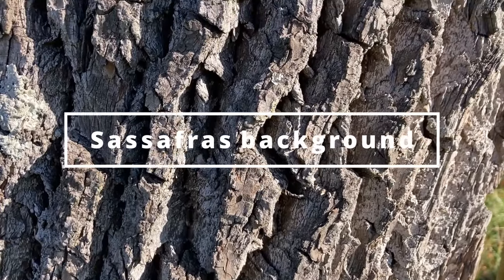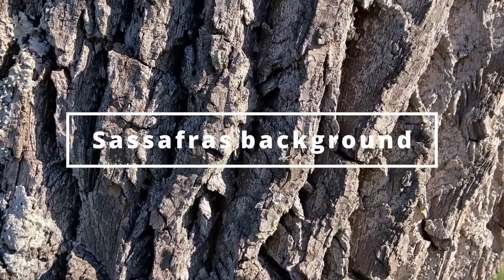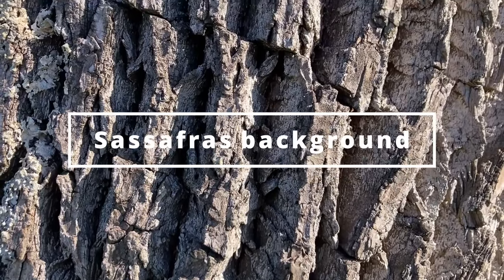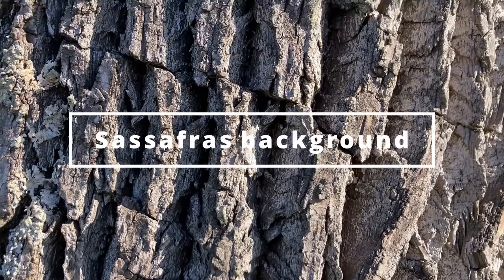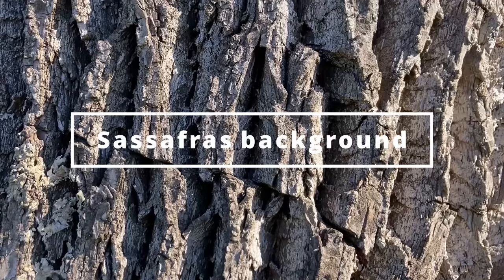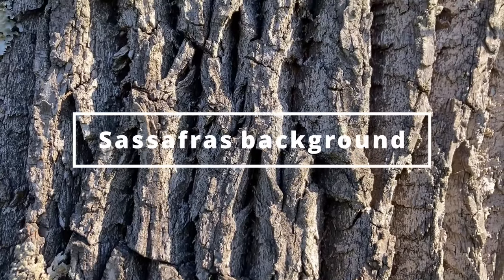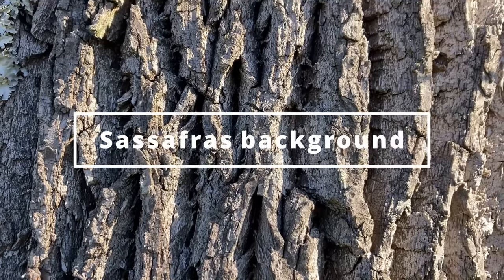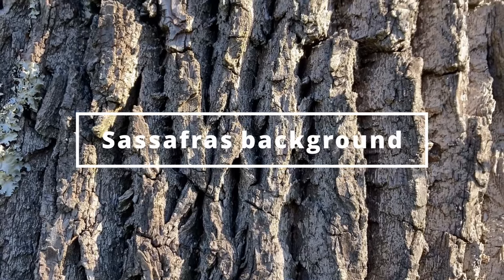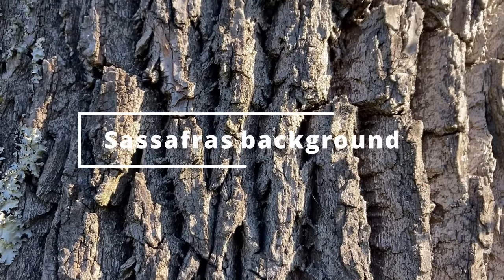Sassafras is a highly aromatic tree that grows to be about 30 to 60 feet tall and can typically be found in forests, fields, and on roadsides. The most notable part of Sassafras is probably its root, which used to be used to make Sassafras tea and flavor root beer. If you cut the roots, it's extremely fragrant. However, the use of Sassafras root to flavor food items was banned in the United States due to a chemical compound called safrole that is present in the tree. Safrole is also known to cause cancer in rats when used in large amounts.